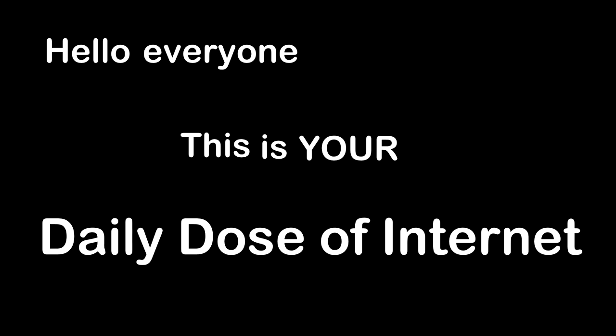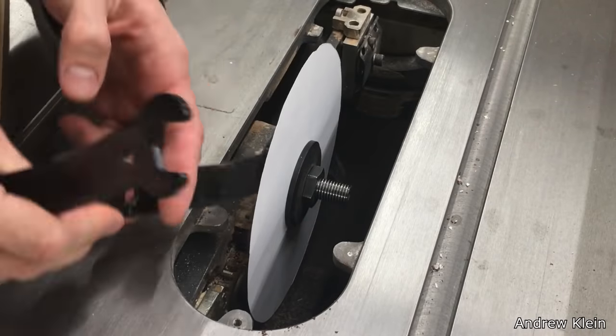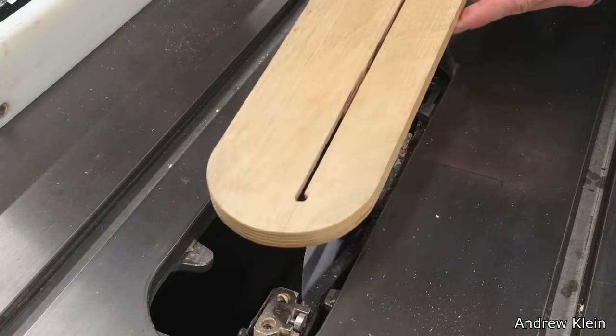Hello everyone, this is your daily dose of internet. Rock paper scissors is actually wrong. Paper can defeat scissors — all it needs to do is spin really, really fast.